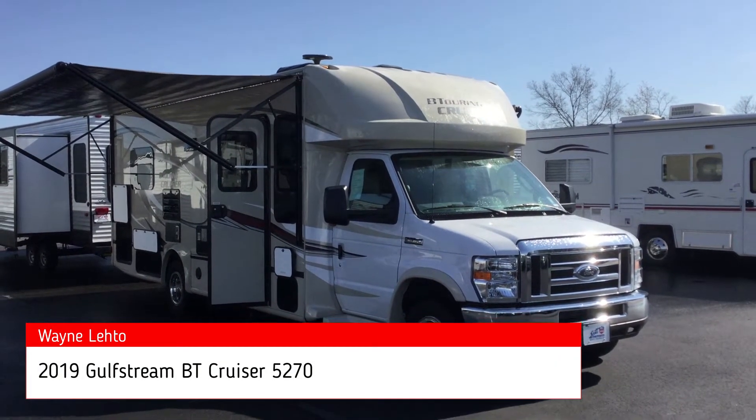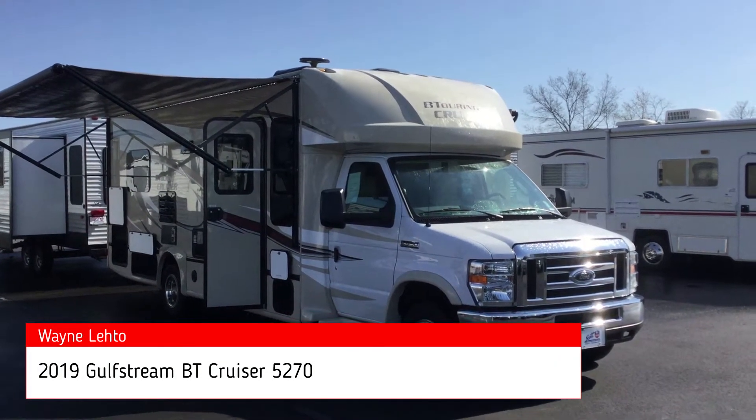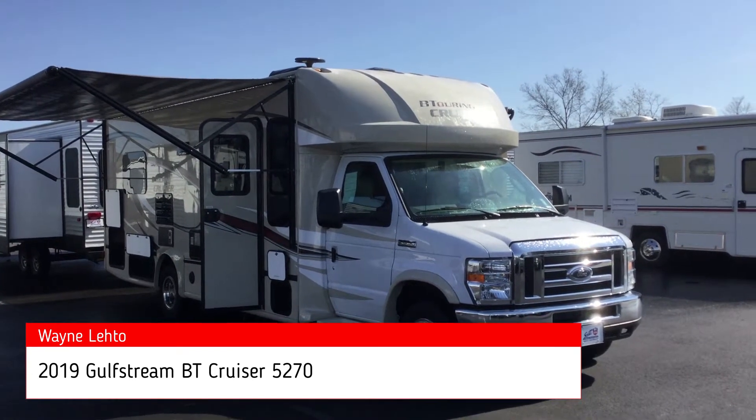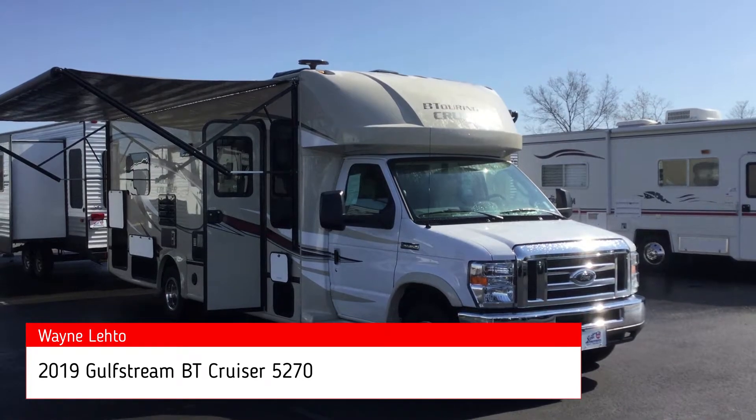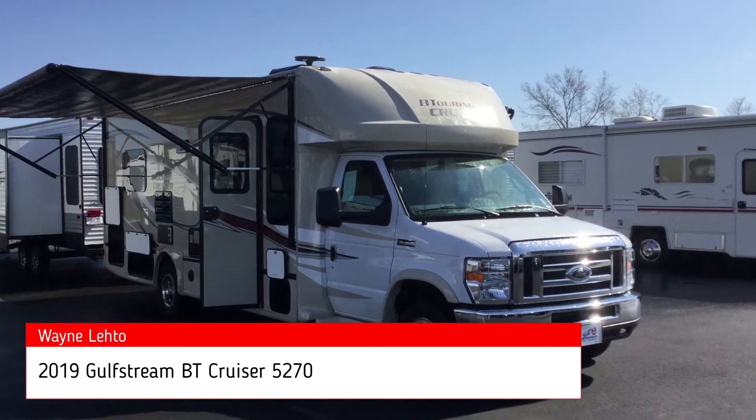Today we're going to take a look at a 2019 Gulfstream BT Cruiser 5270 with just over 5,000 miles on it. One owner coach — let's get started.